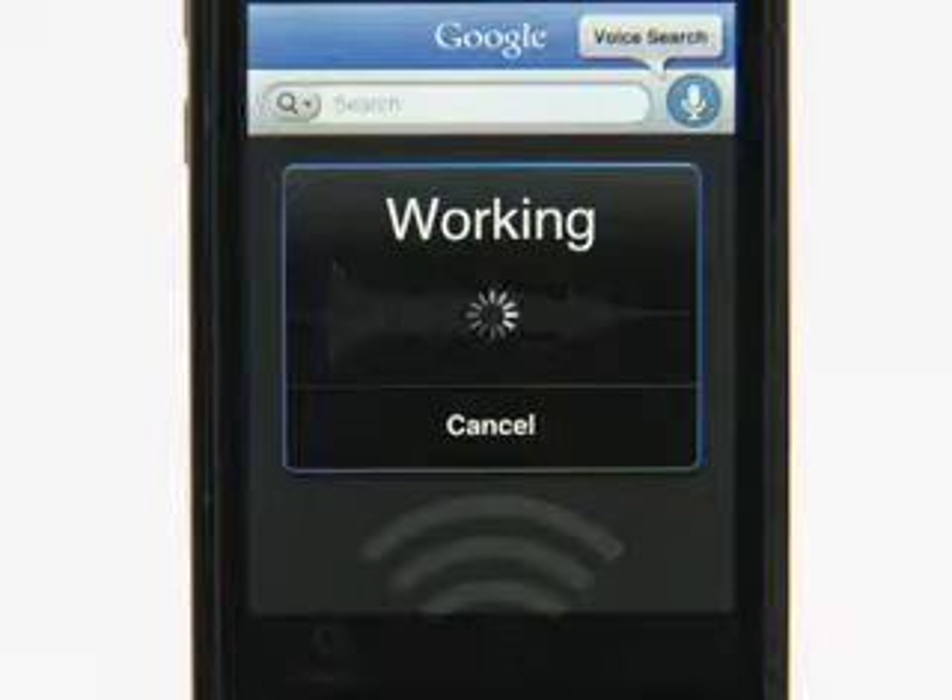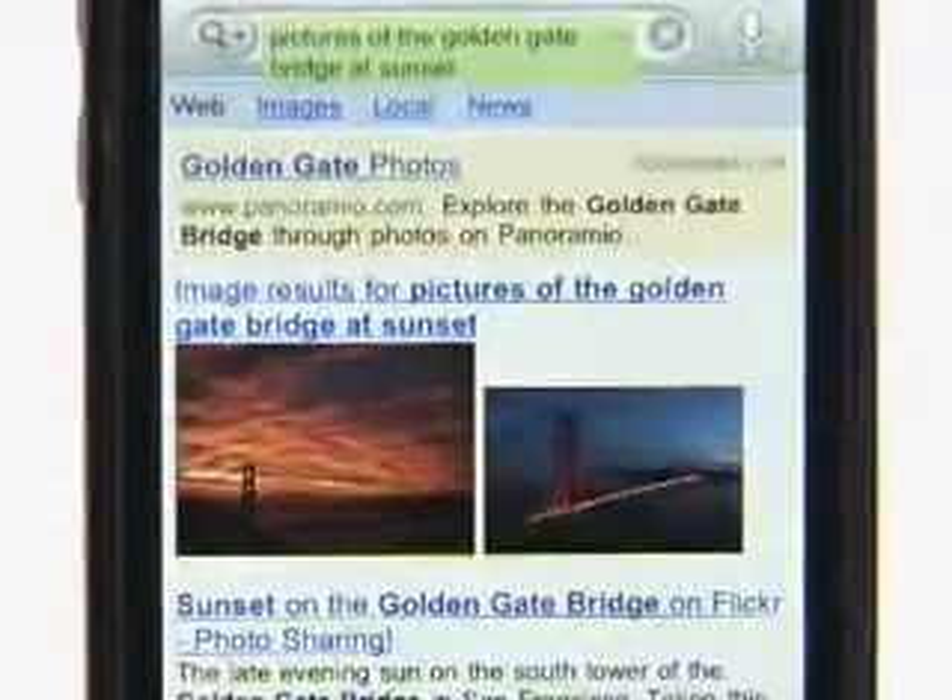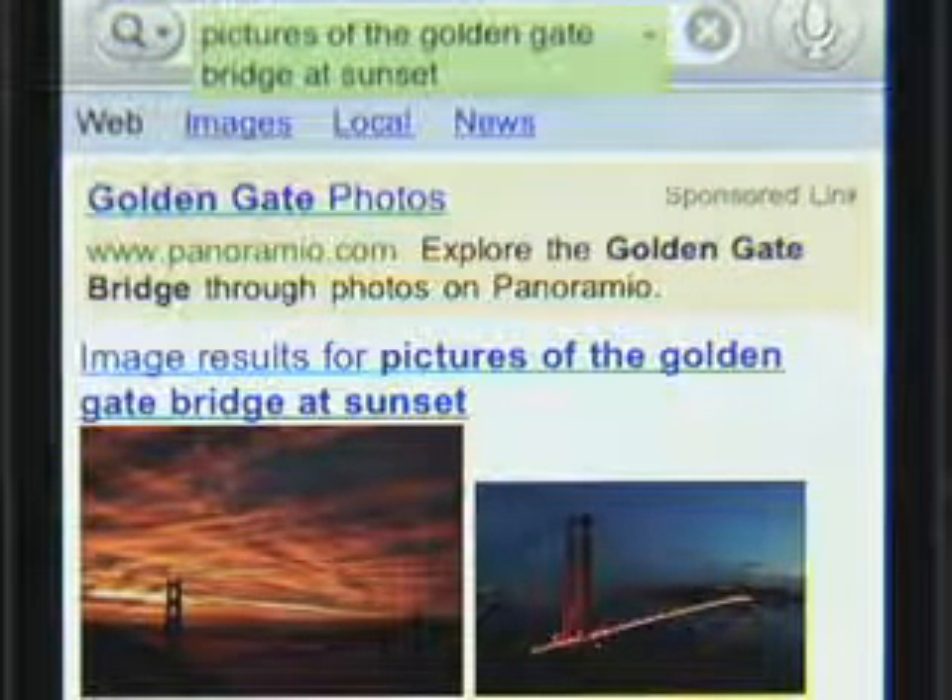Thanks for checking out Google Mobile App. Let me show you what this app can do. Pictures of the Golden Gate Bridge at sunset. Cool, right? Google search results just by talking into your phone.